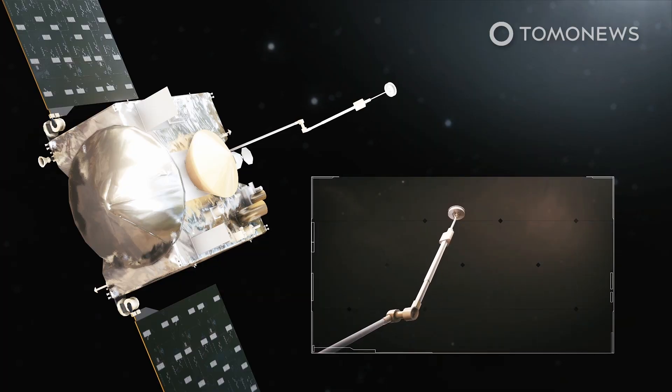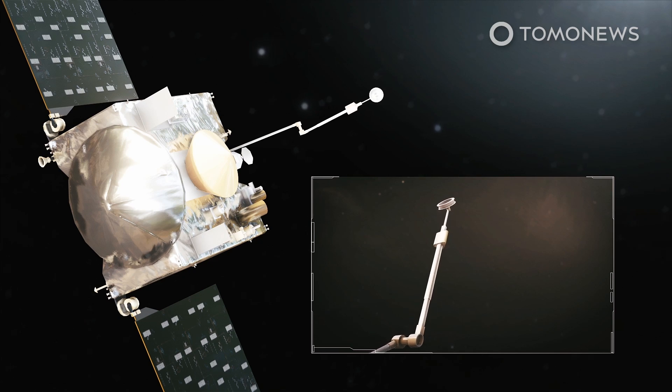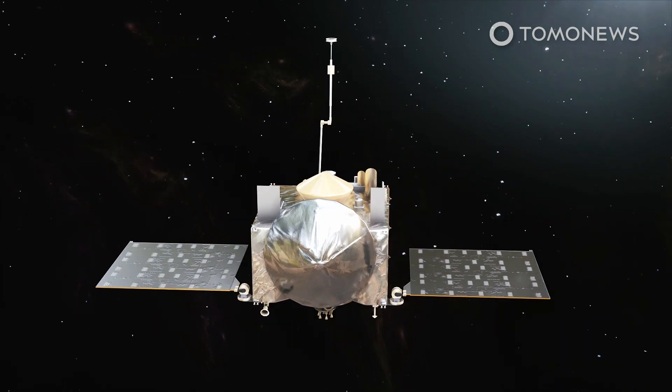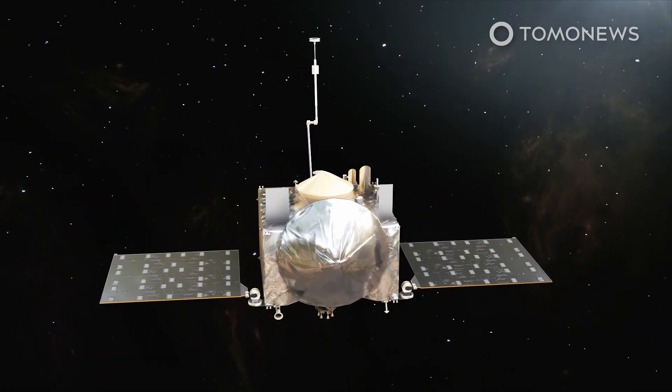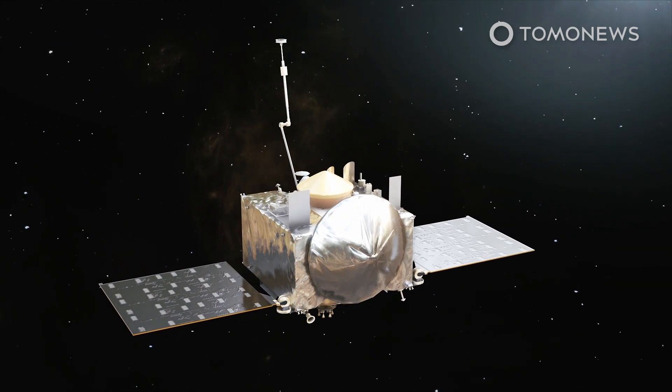Back in orbit, a special camera will be used to make sure the sample head does not have harmful debris sticking out of it. Next, the spacecraft will measure the mass of the sample by extending the sampler arm all the way and spinning around. The craft will then calculate the change in its inertia to determine the sample's mass.